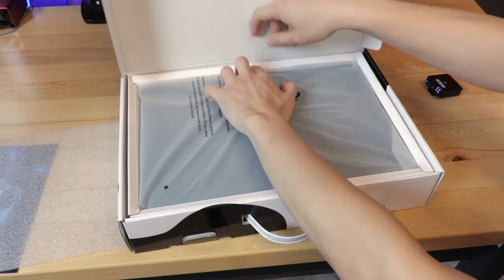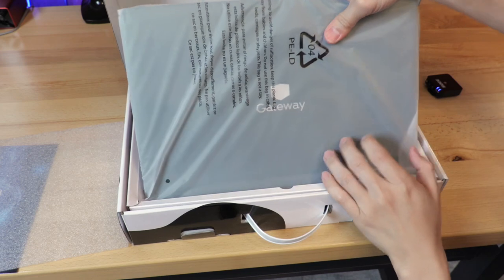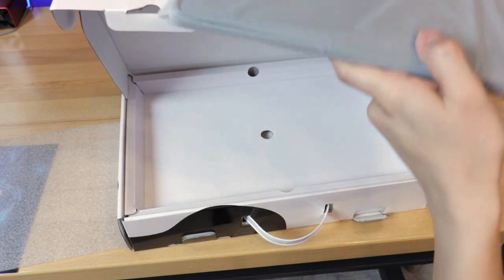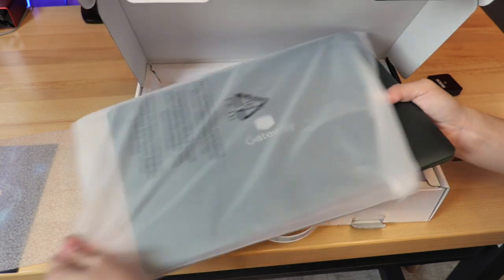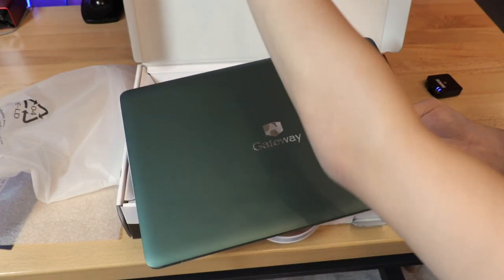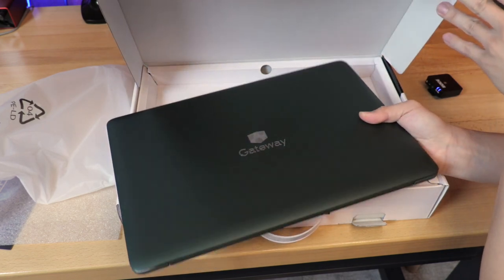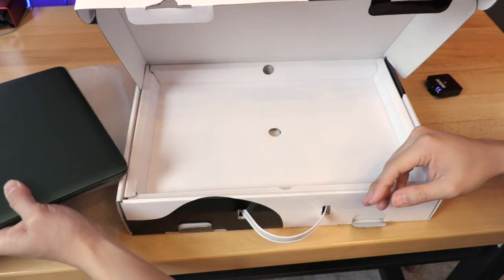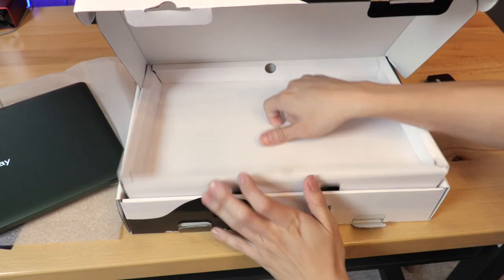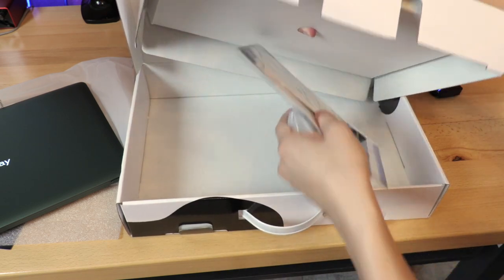Back in the 2000s when Gateway was really running the PC laptop space, Gateway was a huge brand for enterprises and businesses. We still have some of that in our lab running older programs. Gateway is still beloved among a lot of my coworkers. And there we go — Gateway's logo right in the center. I'm used to a glossy Gateway; we still have one in the lab that I use almost daily.